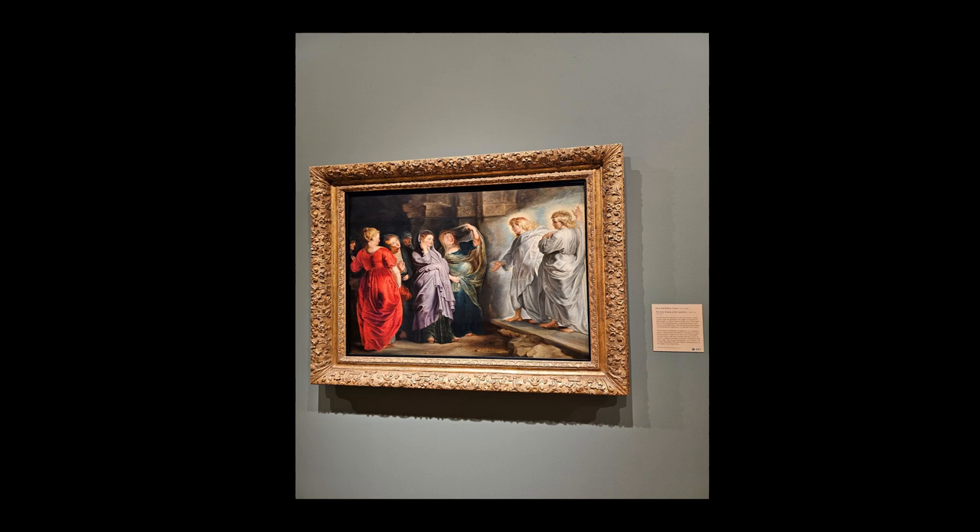Rubens' palette is rich and varied, demonstrating his mastery of color to evoke emotion and highlight the importance of the scene. The vivid reds, blues, and greens of the women's garments stand out against the muted tones of the background, bringing the figures to the forefront and suggesting their significance. The contrast in color also mirrors the contrast in the narrative between the mortal world and the divine, as the angels appear in lighter, almost ethereal garments, distinguishing them from the human figures.